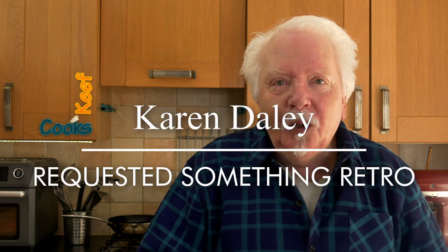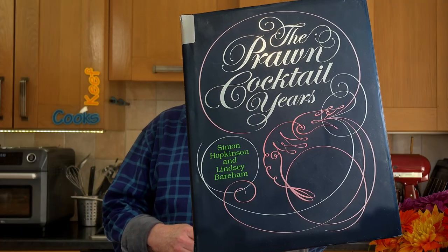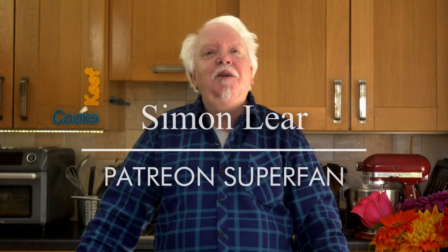A couple of shout outs before we start. One to Karen Daly who requested something from that Prawn Cocktail Years cookbook, which is full of recipes from the 70s when this happened — in fact this started happening in the late 60s. And also shout out to my new Patreon superfan Simon Lear. Thank you very much, I do appreciate it.